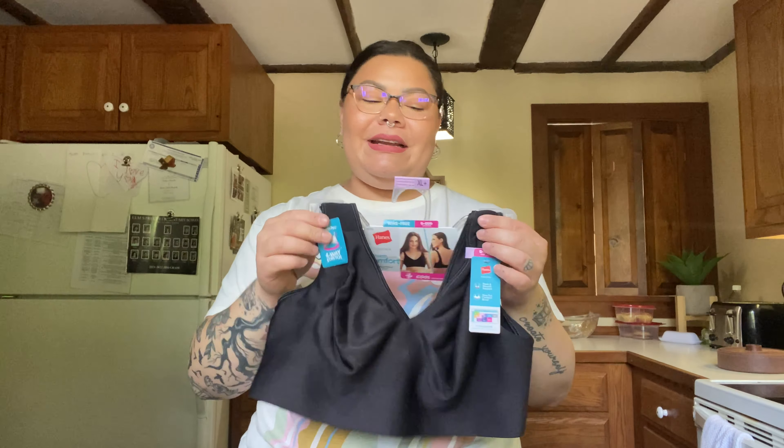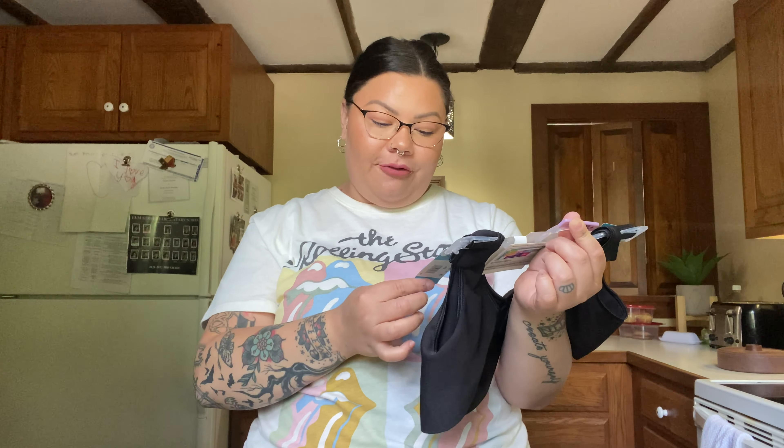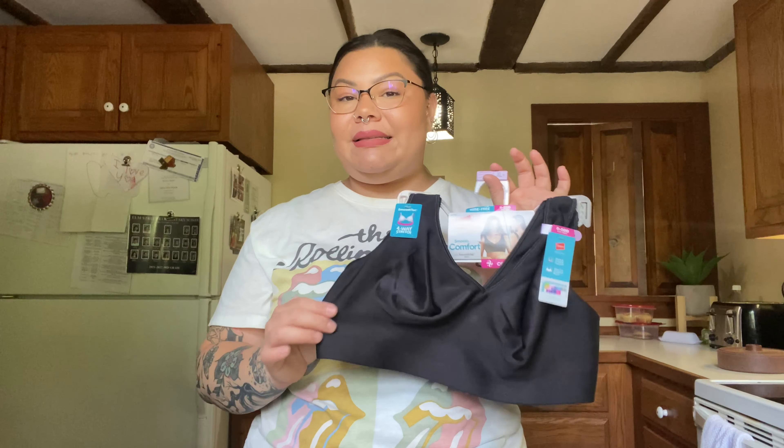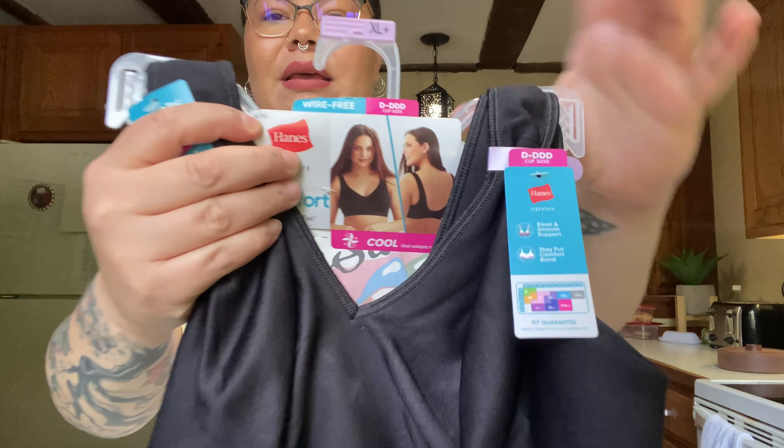If you've tried it and love it, let me know. If you're looking for a hydrating body lotion, try this one. Next I got another bra — I've been meaning to get another one in a different color. I got the Hanes Signature Smooth Comfort with Smooth Tech Band Bra in extra large plus. It has four-way stretch, is wire-free, and has sleek smooth support that stays put all day.